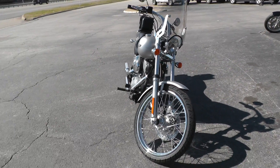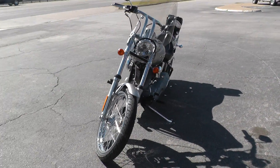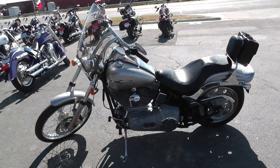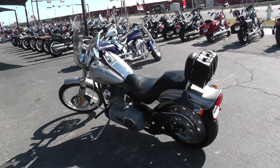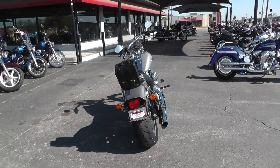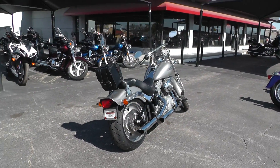It is ready to rock. Got some finance options on it and some extended warranty options. We're shipping bikes all over the world so it would be easy to get this one to you. This is Geno with American Motorcycle Trading Company in Arlington, Texas. Thanks for looking.